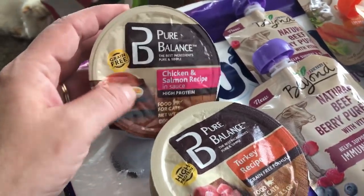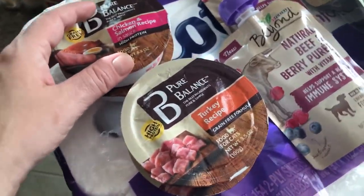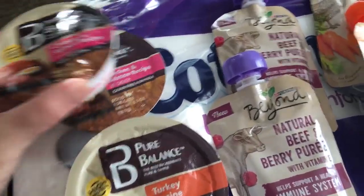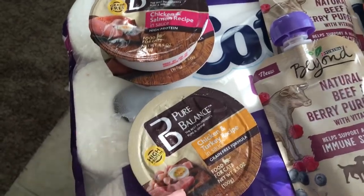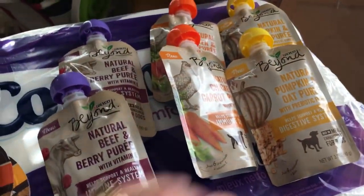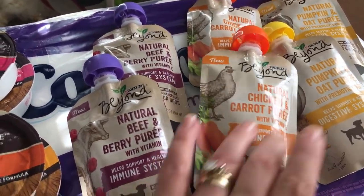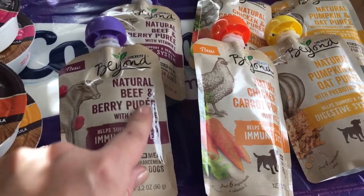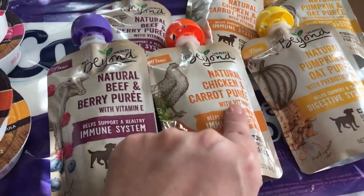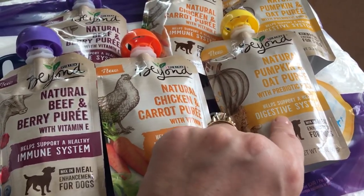Up here on top, I got the cats a little bit of Pure Balance food — not a ton, because I'm still cutting back the cats a lot on wet food, but they do get some. This one is the chicken and salmon, this is the turkey, and this is the chicken and turkey. Then just to jazz up Cooper's diet dog food — which he's really not that crazy about — I buy the Purina Beyond. These are really nice and easy to use. This one's the natural beef and berry, this one is the natural chicken and carrot puree, and this is the natural pumpkin and oat puree.